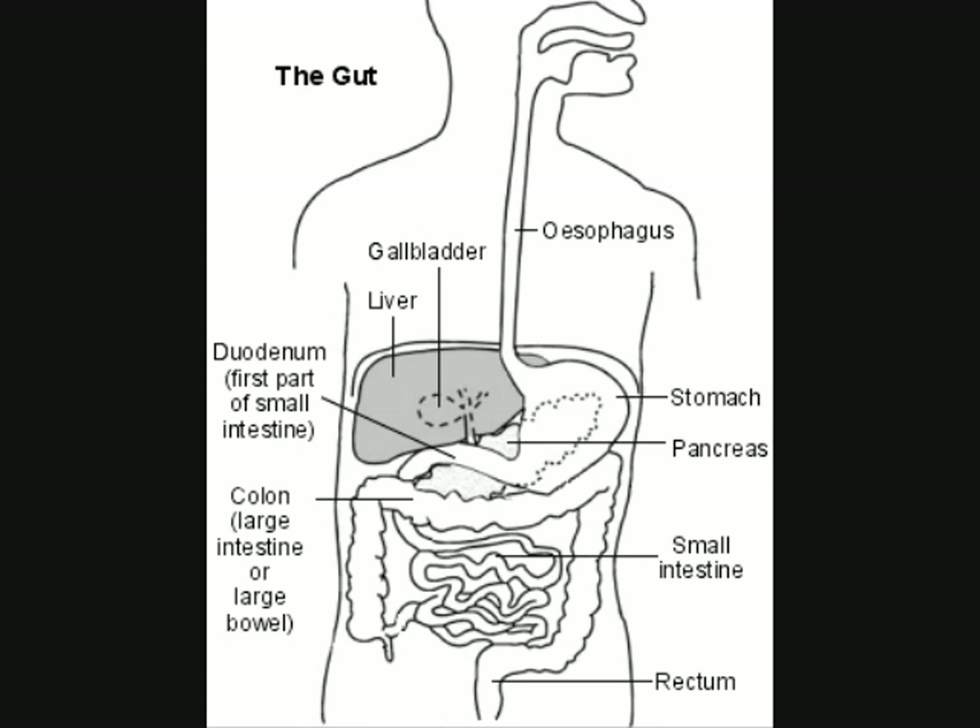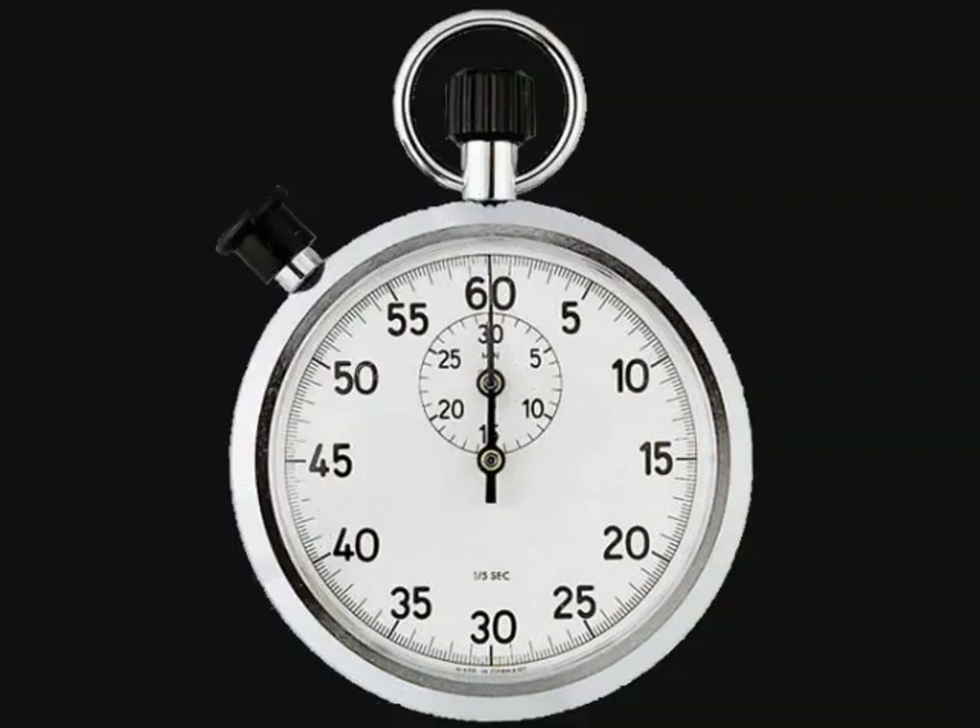The digestive tract is the main central structure of the entire digestive system and is made up of more than 22 feet of muscular tubing. The food we ingest is then mixed with various chemicals in the body and separated into useful and non-useful parts. This process can take up to 14 hours.